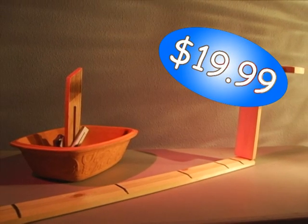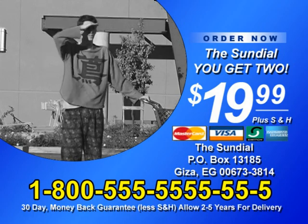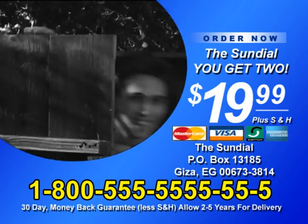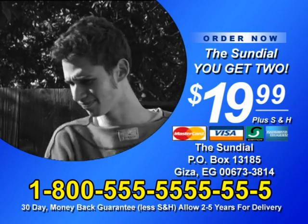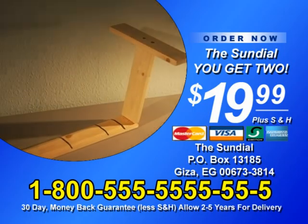Here is how to order. Call 1-800-555-555-555 to order the Sundial for only $19.99 plus shipping and handling. Must be 18 or older to order. Supplies are limited and will not last at this price, so call now.